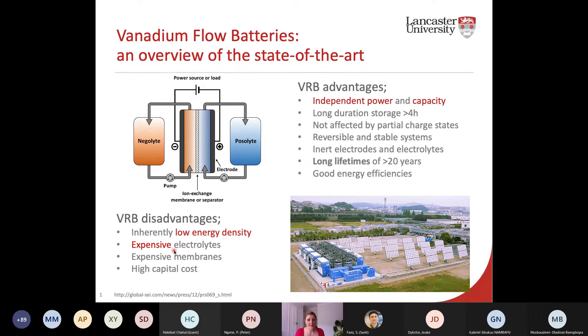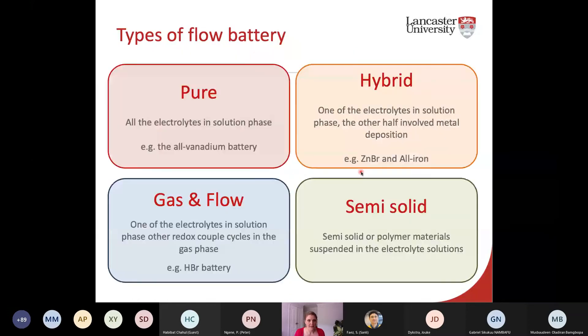There are disadvantages too. Since you have a solute in a solvent, energy density is intrinsically low — the heavy solvent is part of your energy density equation, limiting how much solute you can dissolve. For large-scale long-duration storage this is less of a problem. Vanadium itself is controversially expensive — costs fluctuate, though more mines and dedicated sources are reducing costs. Expensive membrane materials account for at least a fifth to a quarter of the cost of a redox flow battery, contributing to the high capital cost.